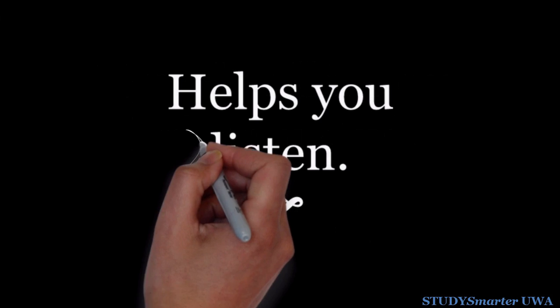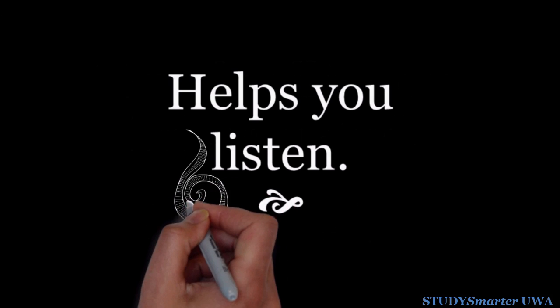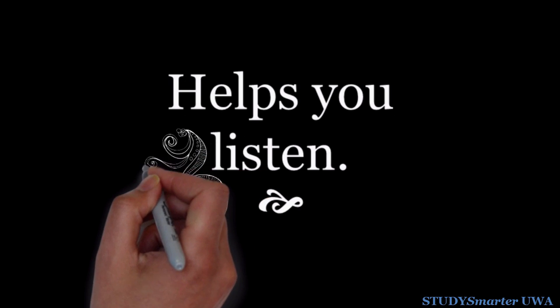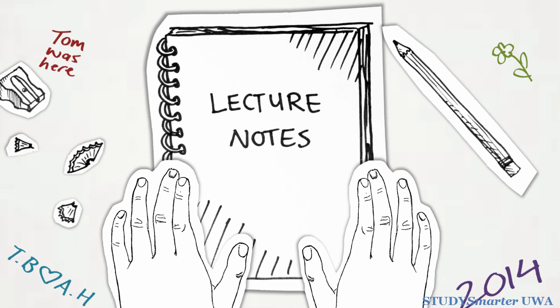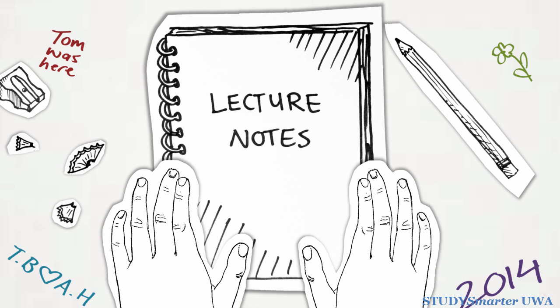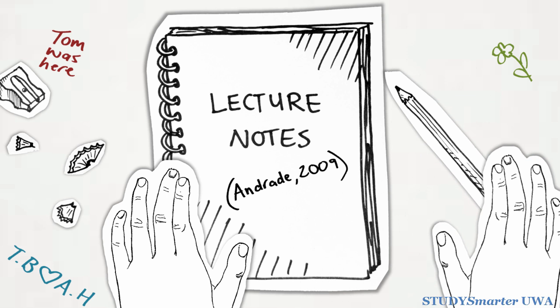Lots of us like to doodle or draw while we're listening to a lecture. But did you know that it actually helps you to pay attention? A study by psychologist Jackie Andrade showed that people who doodled while they listened to a recording remembered 30% more than those who didn't. This is probably because doodling helps your brain to spend just enough energy to stop it daydreaming, but not enough that you stop paying attention.